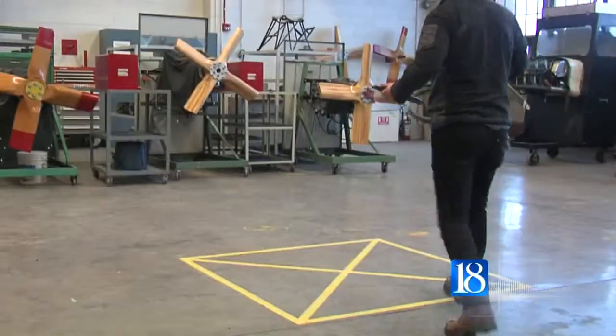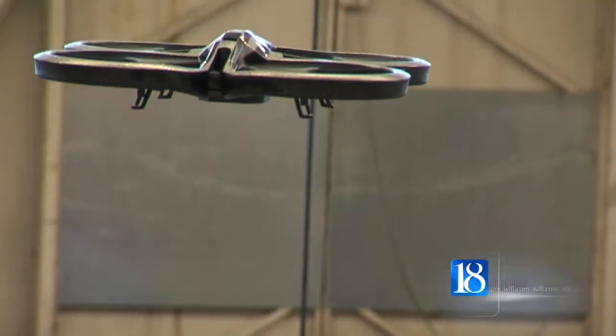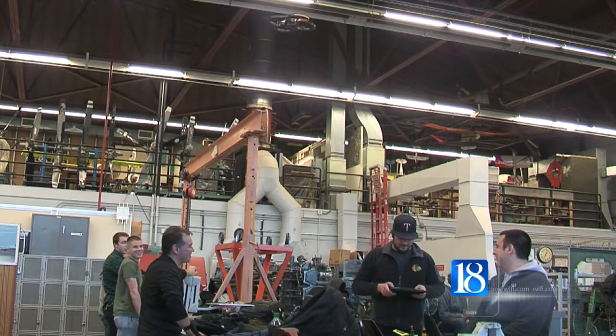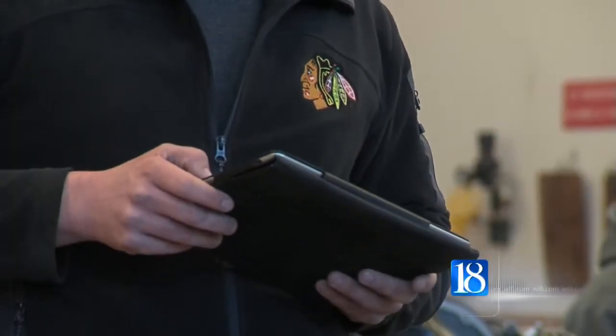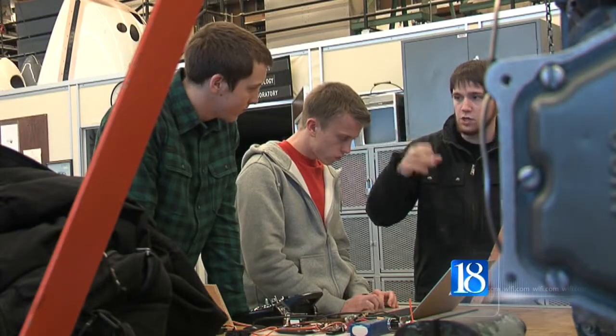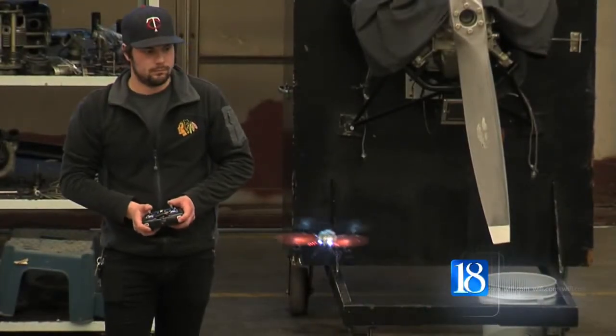It uses a GPS to locate its position on the earth, and a stabilization system to actually fly the airplane. We start out with simulators, much like a model airplane simulator, then progress to actual manual flight of quadrotors and helicopters. At that point we introduce video and still photos and a concept called FPV, which is first person viewer flight.